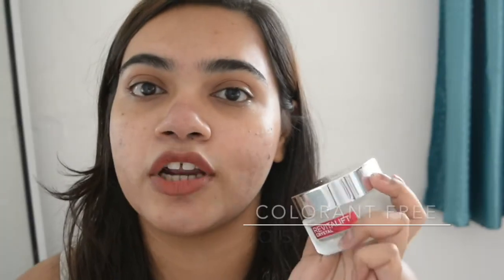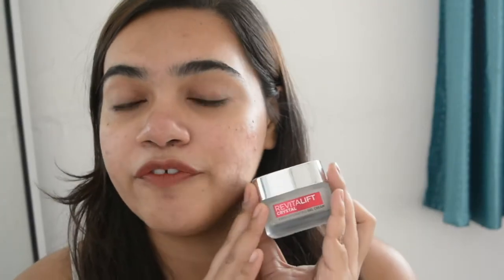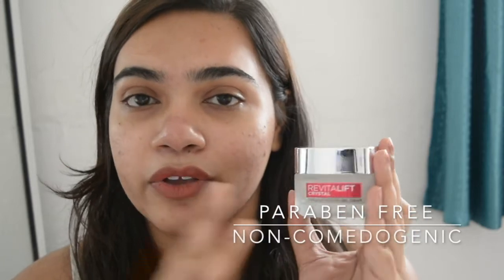You guys have seen the results on my face and I would highly recommend you guys to try this out and see the results yourself on your skin. The Revitalift Crystal Gel Cream by L'Oreal Paris is clinically and dermatologically tested. It is also oil-free and does not clog your pores at all. This cream is validated and endorsed by award-winning dermatologist Dr. Ophelia, who is an expert in general and cosmetic dermatology.